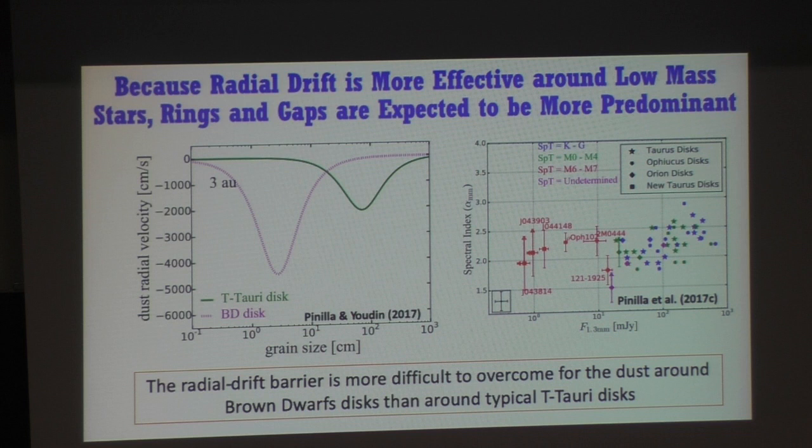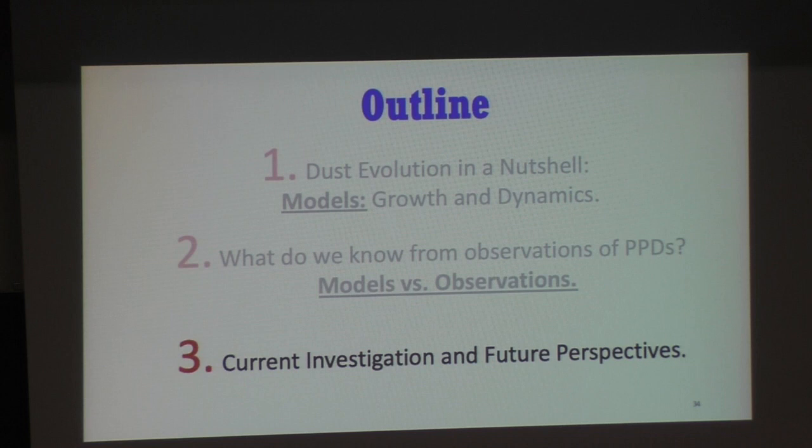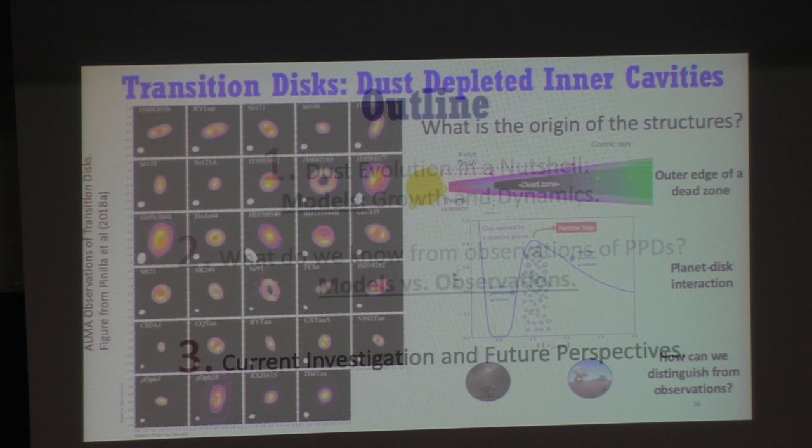A set of objects that has motivated a lot of my research in recent years is transition disks — disks known to have an inner cavity observed mainly in dust emission. In 2011 I saw an image of a transitional disk that looked very much like a ring, and there was a planet candidate inside the cavity. This seemed like an excellent opportunity to test particle trapping: if we have a planet, we have a pressure bump, we form a ring, and we can compare with dust evolution models to see what the observations tell us.